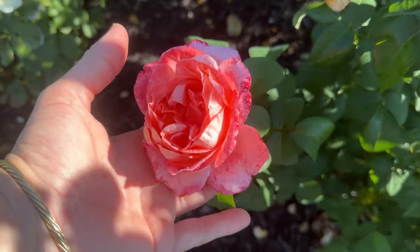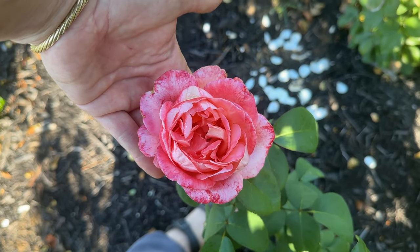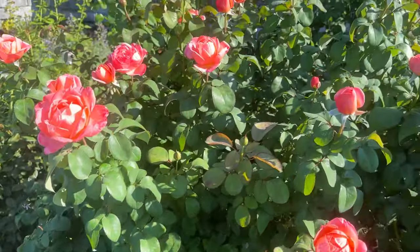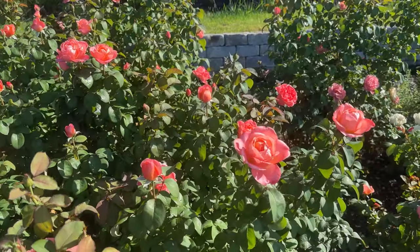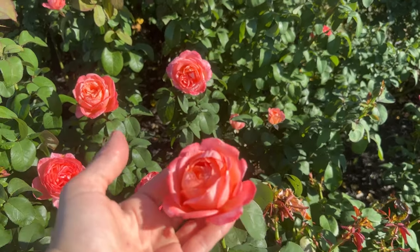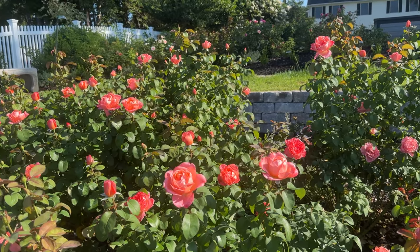When it fades down, it still looks so beautiful and interesting. So I hope that you will consider this rose for your garden. I'm going to try to get out here today to get a nicer picture of it when we're not in the early morning sun. Thanks so much for watching, rosebuds. I'll see you in the next video.